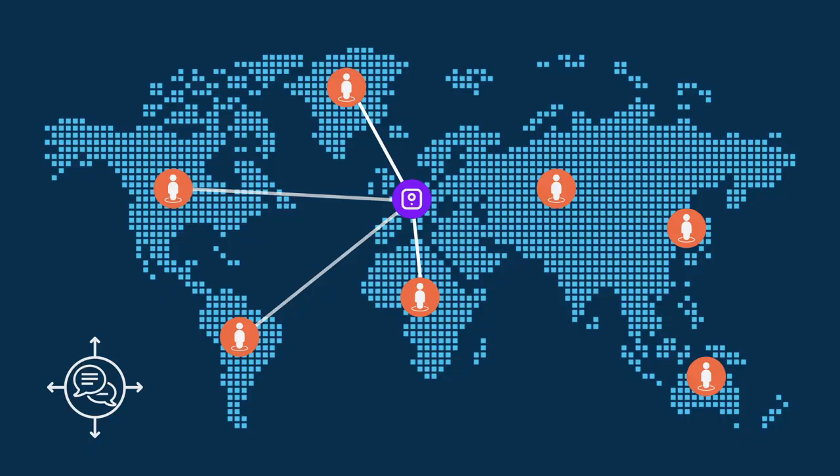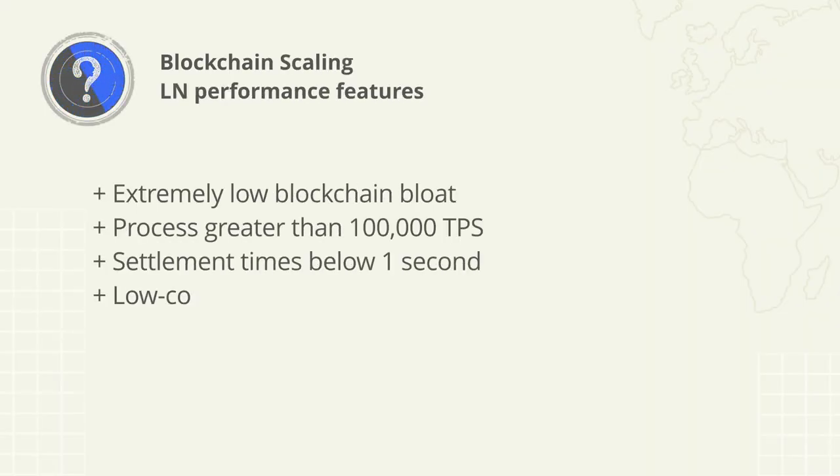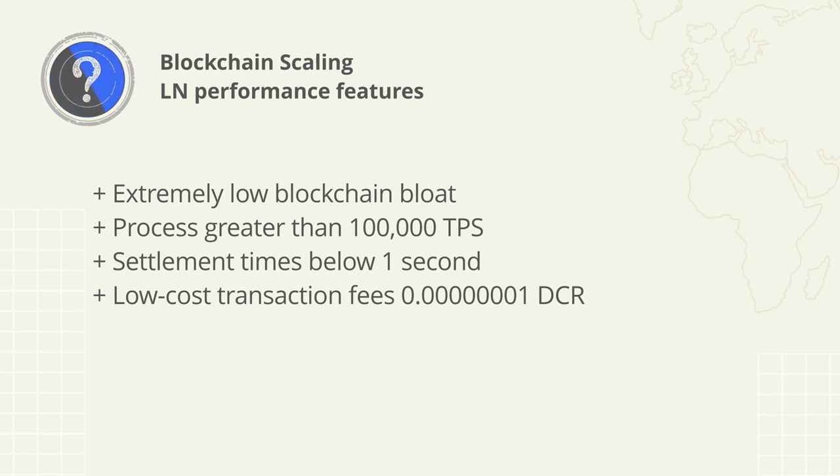Or tipping someone for a service they've provided. As a final note, the Lightning Network has some performance features which as a bundle aren't found in any of the other solutions researched — including extremely low blockchain bloat, the ability to process greater than a hundred thousand transactions per second, settlement times below one second, and low-cost transaction fees of one atom or satoshi per transaction.